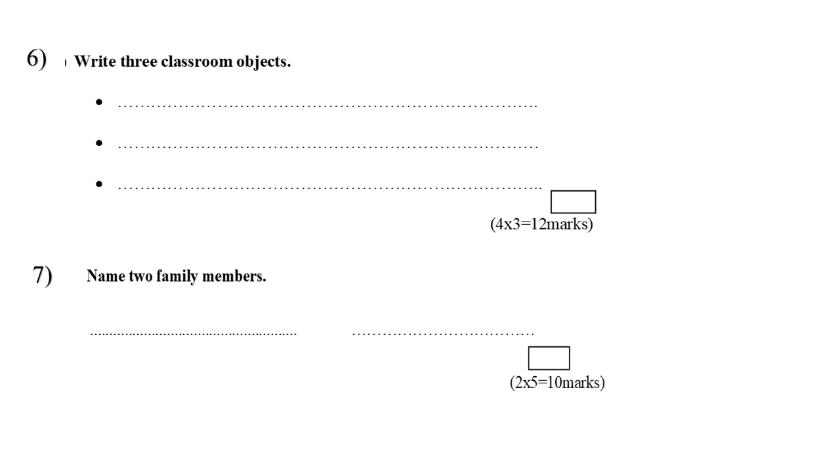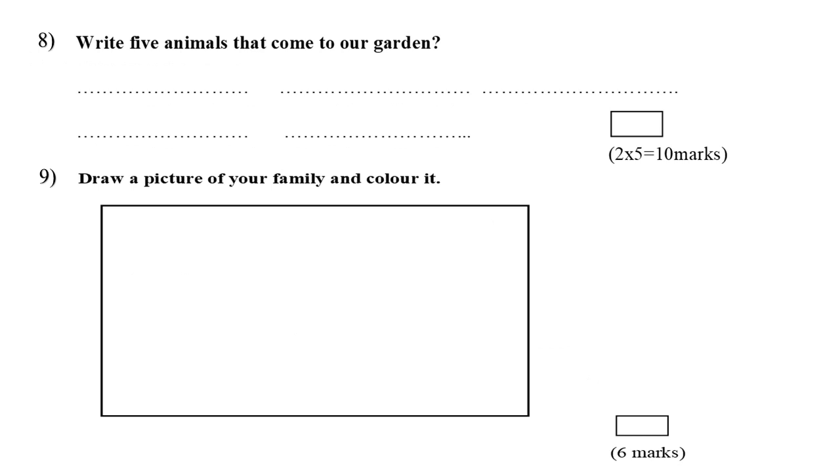Question number six: write three classroom objects. Question number seven: name two family members. Question number eight: write five animals that come to our garden — there are five spaces provided.